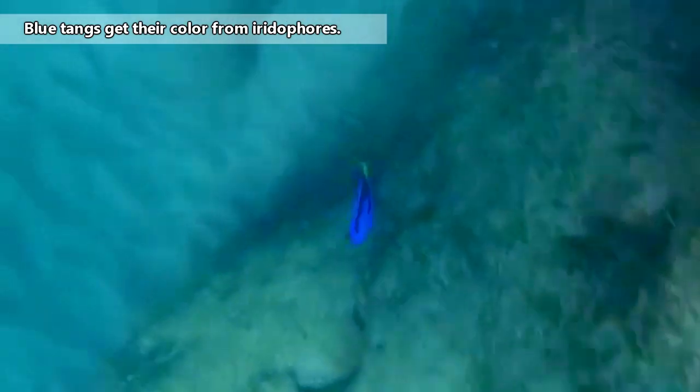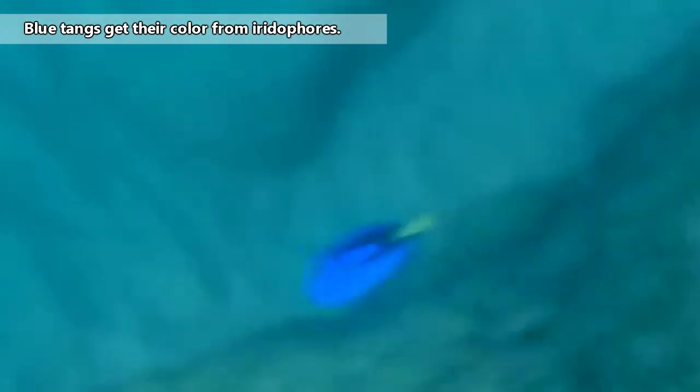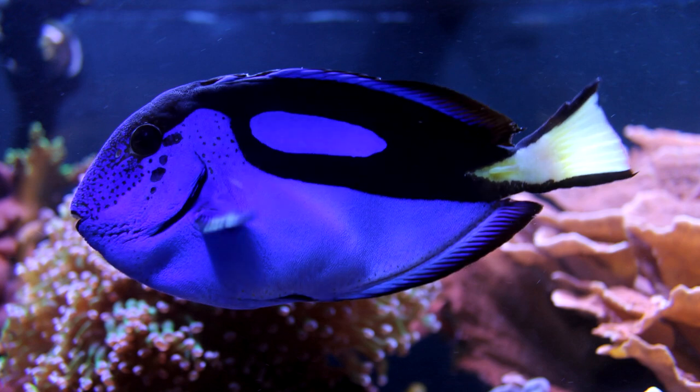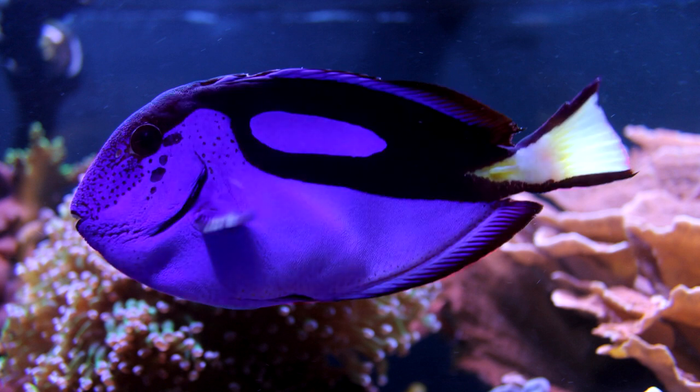Blue tangs are well known for their bright blue color, but juveniles are actually yellow. Also, the adults can change color. When they're stressed, blue tangs may become darker. During the breeding season, these fish may become paler, and at night they'll take on a more violet hue.